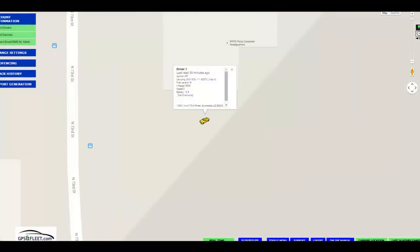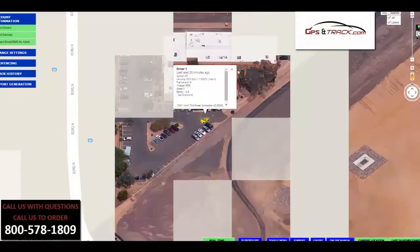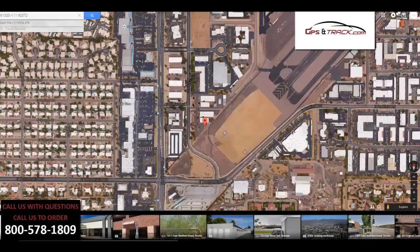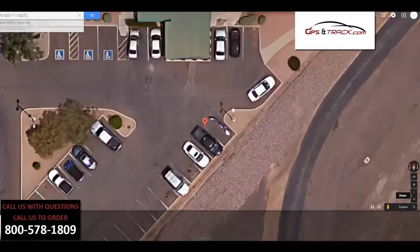When you log in, you're able to see all your vehicles at once. This happens to be a device that we have on my vehicle. What's nice about this is the tracking system is exact — you can see not only the location, but the parking space. We can also go into several views: obviously satellite map, but we can also go into street views as well.